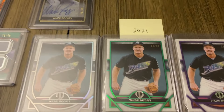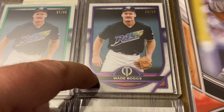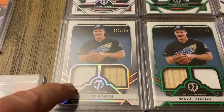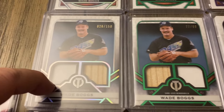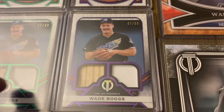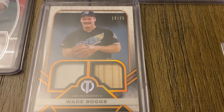On to 2021 — the base here. We have the green out of 99, purple out of 50. Then we have a dual memorabilia card out of 50. The green out of 99, purple out of 50, and the orange out of 25.